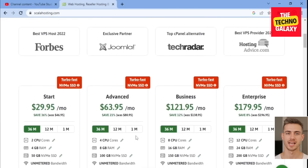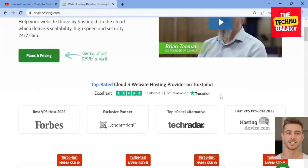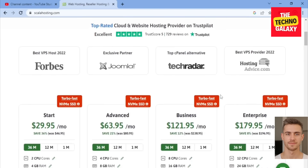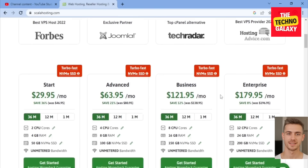Scala Hosting is a web hosting and cloud hosting company that was founded in 2003. They offer a range of hosting solutions including shared hosting, VPS hosting, dedicated servers, and cloud hosting, as well as various other services such as SSL certificates and web hosting tools. Scala Hosting prides itself on providing fast and reliable hosting with 24/7 customer support and a user-friendly control panel that allows customers to easily manage their hosting accounts and websites.